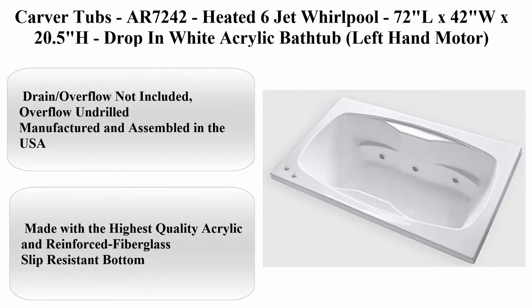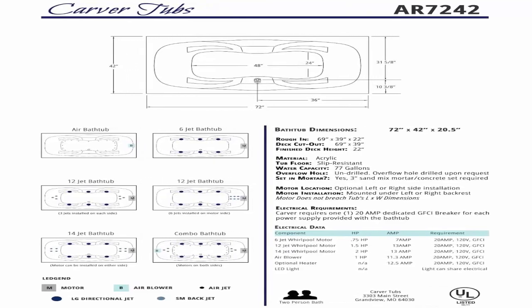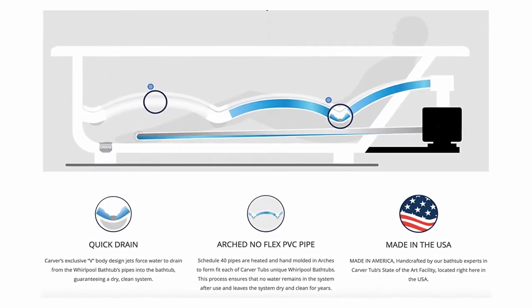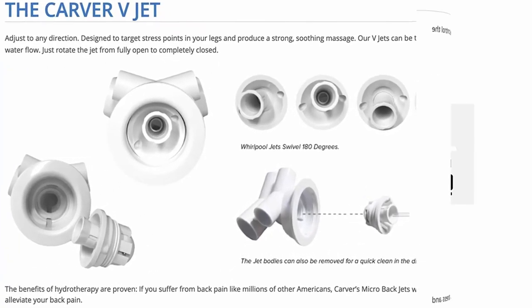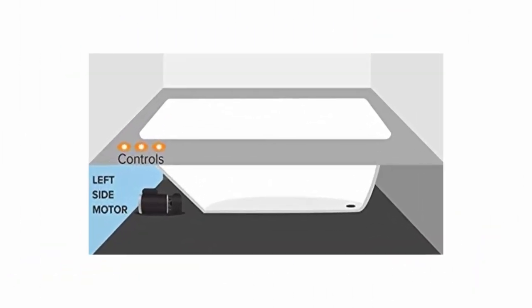Number 4: Carver Tubs Arkansas 7242, Heated 6-Jet Whirlpool, 72 inches L x 42 inches W x 20.5 inches H, drop-in white acrylic bathtub, left-hand motor. Material: acrylic. Brand: Carver Tubs. Style: modern. Finish type: polished. Installation method: drop-in. Shape: rectangular. Manufactured and assembled in the USA, made with the highest quality acrylic and reinforced fiberglass. Slip-resistant bottom.